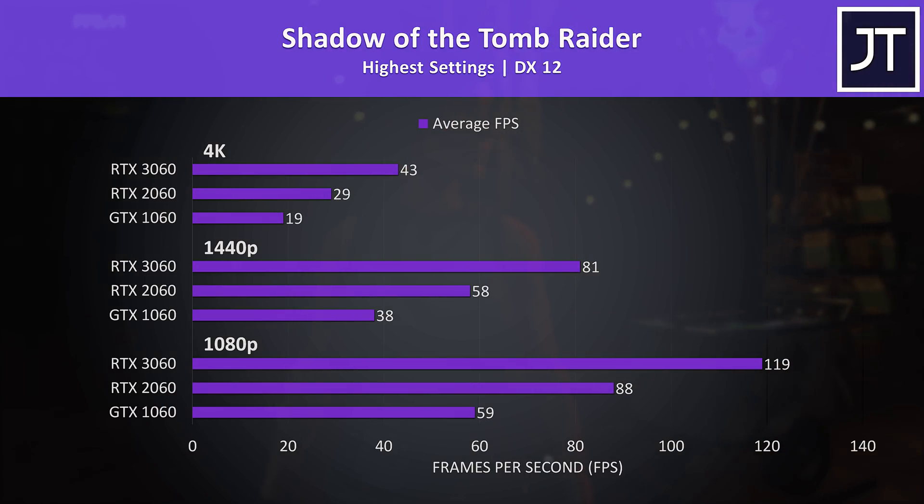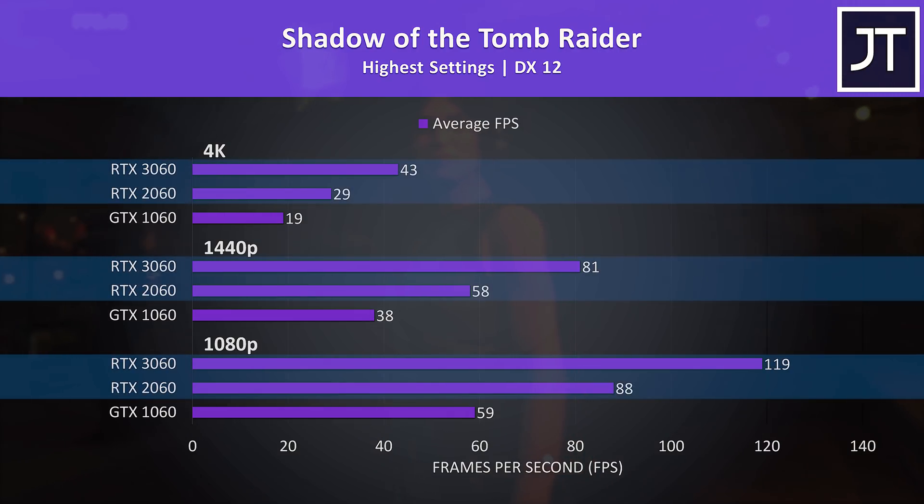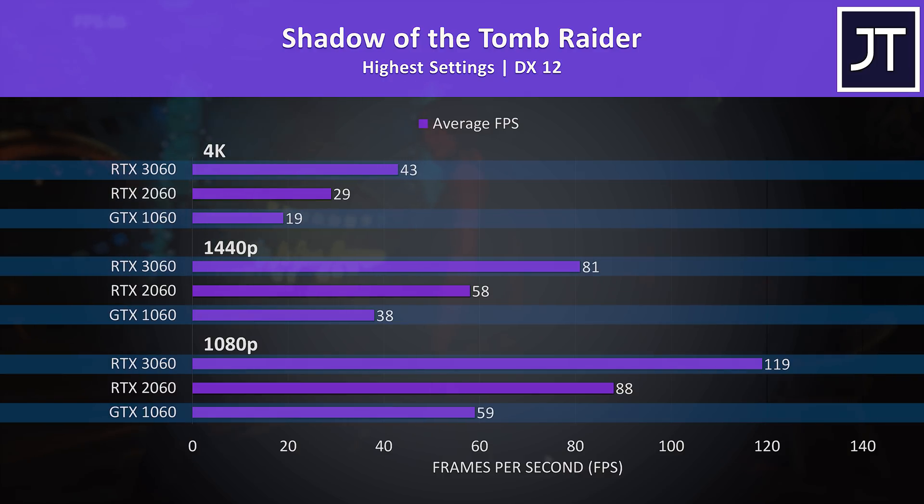Second to last game before the big comparison — Shadow of the Tomb Raider was tested with the game's benchmark. This one had an above average improvement with the 3060 compared to the 2060, and the 3060 was reaching more than twice the average FPS that the 1060 was capable of.